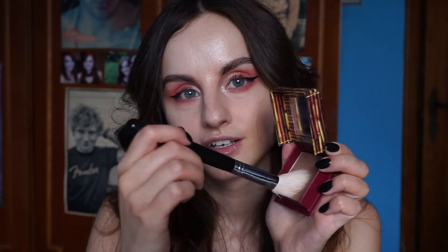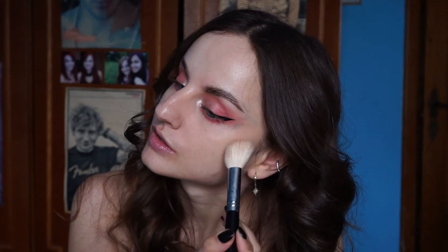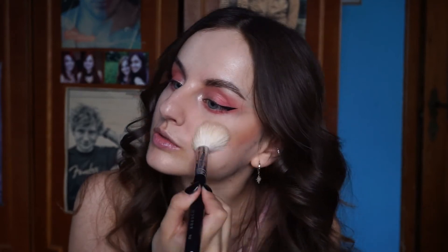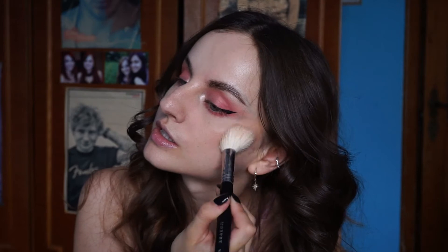Let's do a tiny bit of my Hoola bronzer from Benefit — a really light dusting with the excess brushed off. I don't want a lot of it because I am pale, like really, really pale. I'm gonna do stamping motions so it doesn't cling to my skincare.